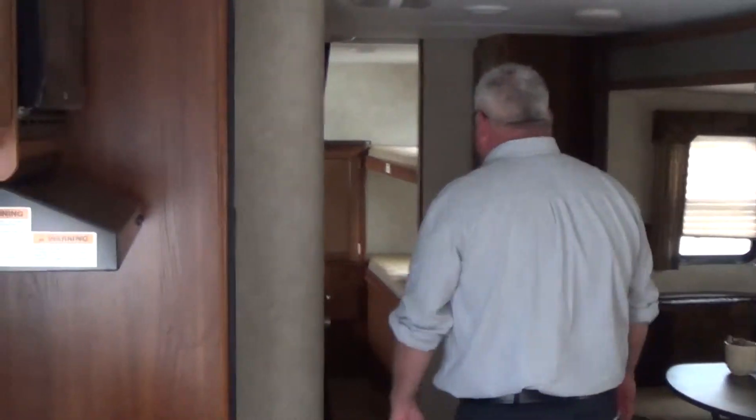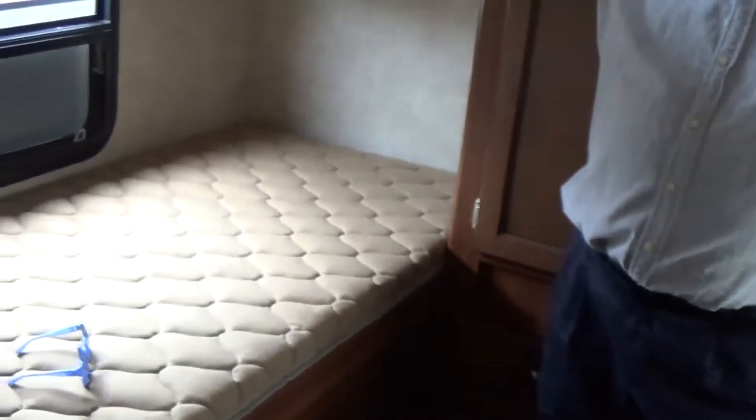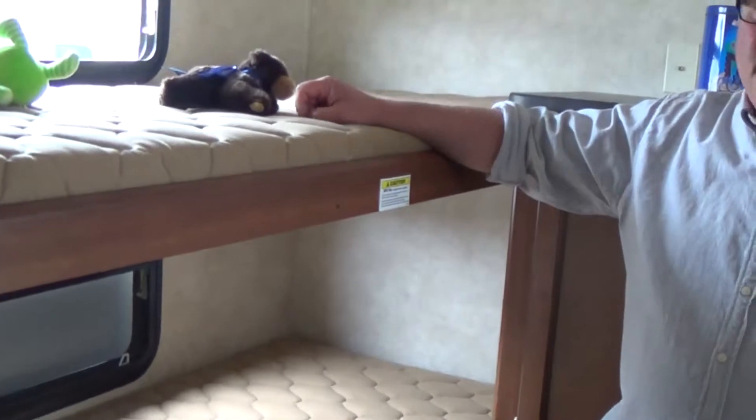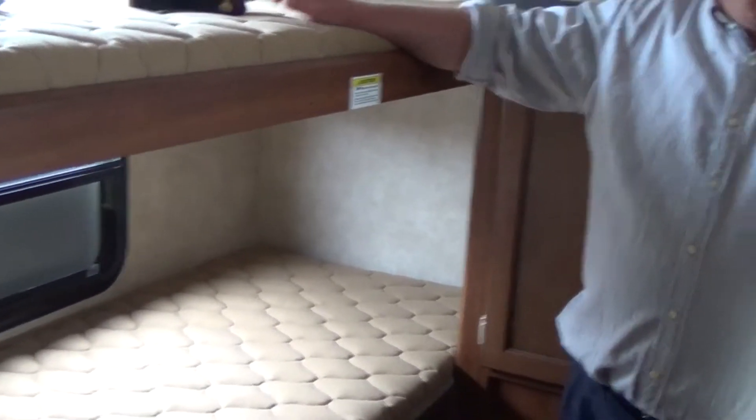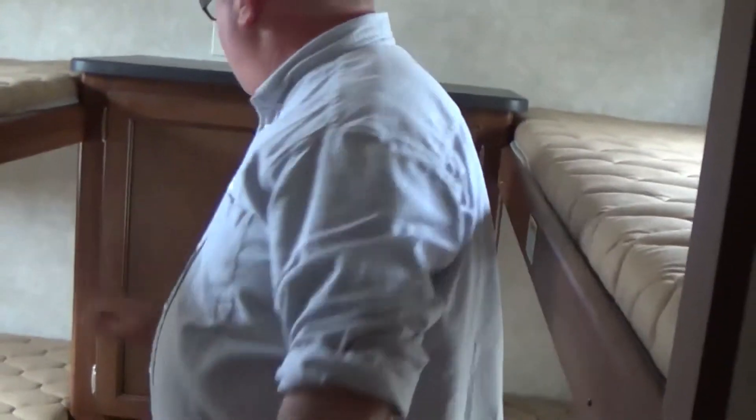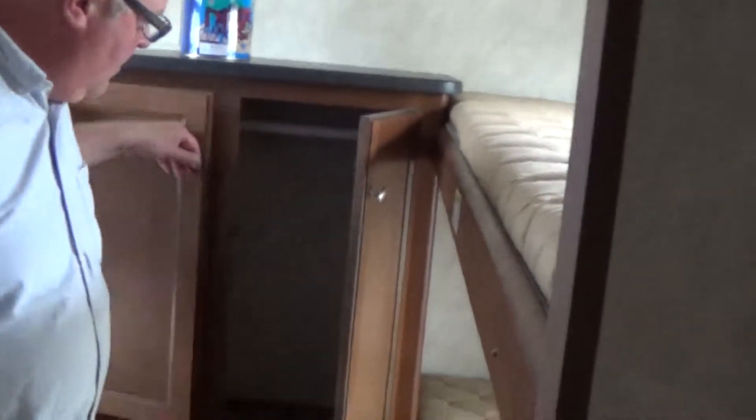In the rear bedroom here, you have four bunks. A lot of outside kitchen models don't offer four bunks — there are three bunks and the outside kitchen takes up your fourth bunk space. Not in this model. You've got sleeping for up to ten here. Nice sleeping capacity.